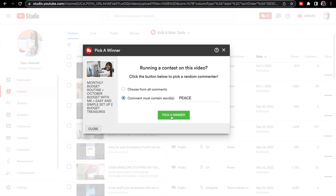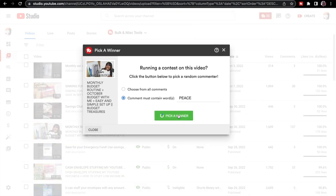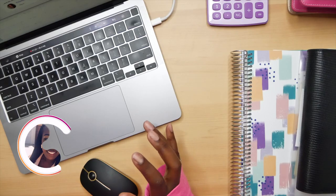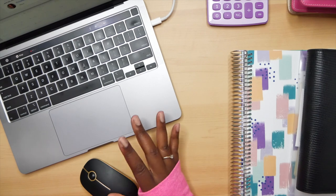Alright, we're going to pick a winner — can I get the drum roll please? I'm so excited about this person — 'Virtuously Right' commented and she is our winner! Let's give it up for her. You're always leaving comments on my videos and I really appreciate you — you're definitely part of the squad. All you need to do is message me on Instagram at budget_underscore_treasures_underscore.